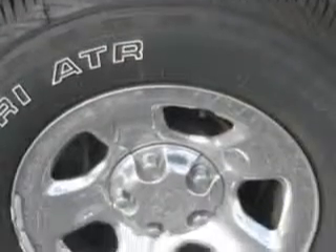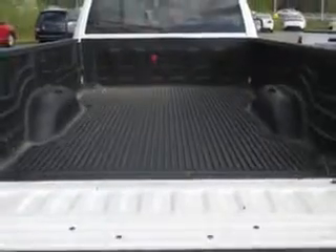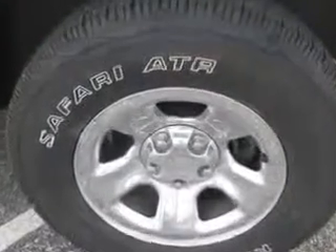Get where you need to go, enjoy the drive, and have peace of mind in this 09 Dodge Ram 1500. See us at J Wilderman Autoplex New and Used today.